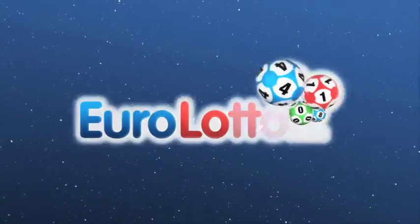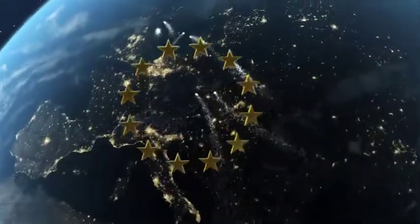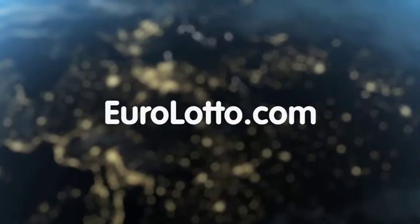That will be all from us tonight. From everyone here at EuroLotto we wish you all a wonderful weekend and hope to see you again tomorrow. Same time, same place.